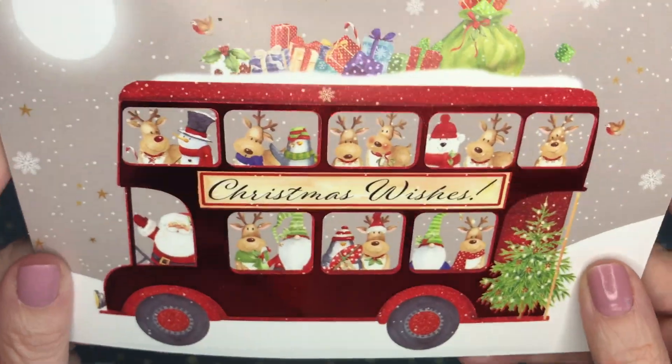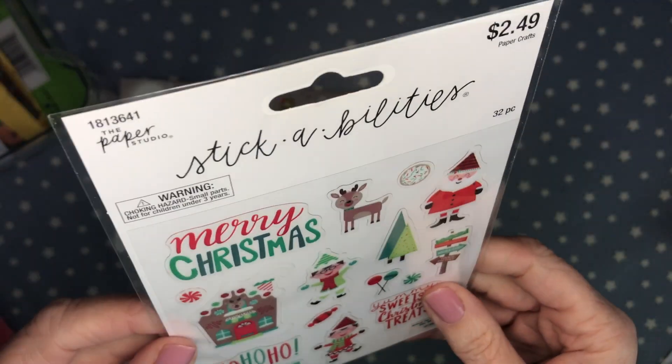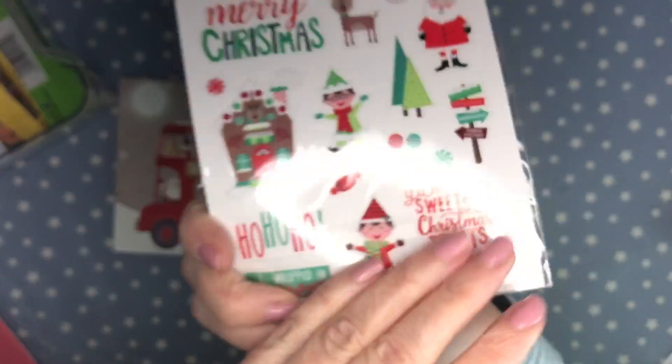This is from Susan at Susan's Heartstrings. She sent a super cute 'Boss of All the Fun' Christmas family card — so cute. She also shared some cute Christmas stickers that I didn't pick up, so thank you so much — they're going to go great in my holiday stash.